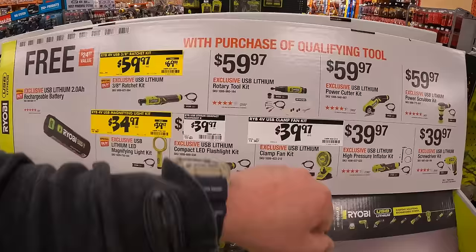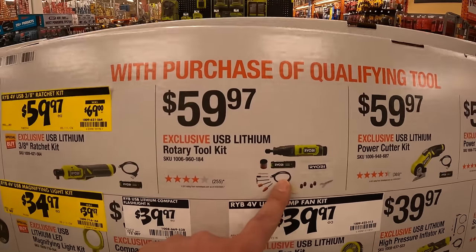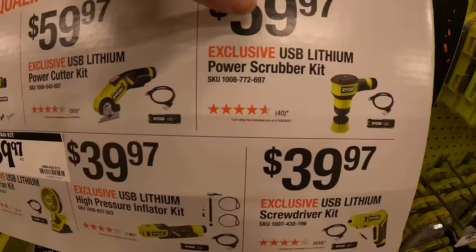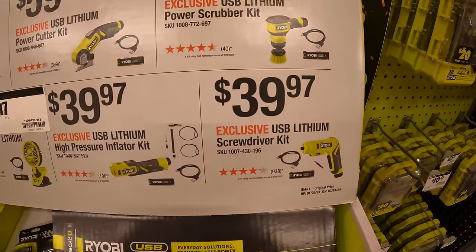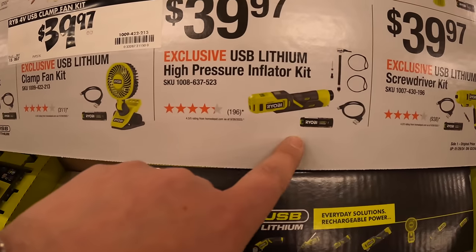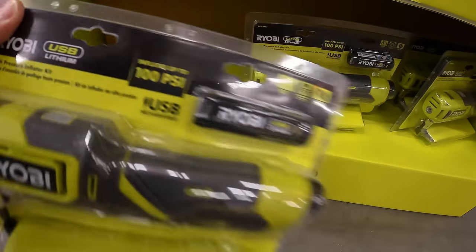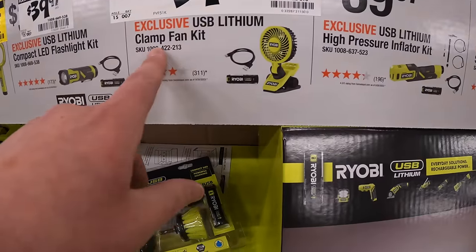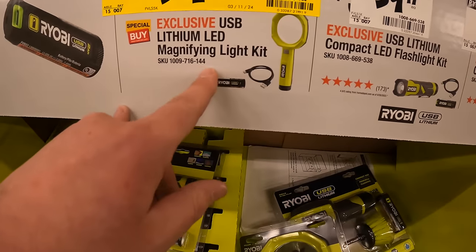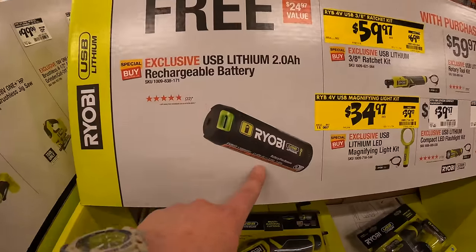They also have price markdowns on their USB lithium line. $59.97 for the rotary tool as a kit, the power cutter as a kit, or the power scrubber as a kit. $39.97 for the screwdriver, the 100 PSI high pressure inflator, the USB clamp fan, or the LED flashlight. $34.97 for the magnifying light as a kit. If you get any of those kits, you get a free 2 amp hour rechargeable USB lithium battery.